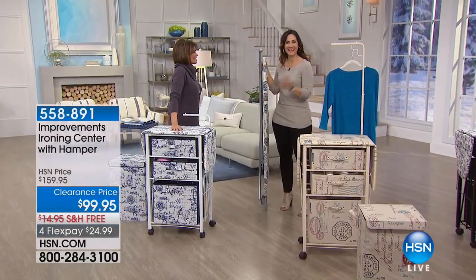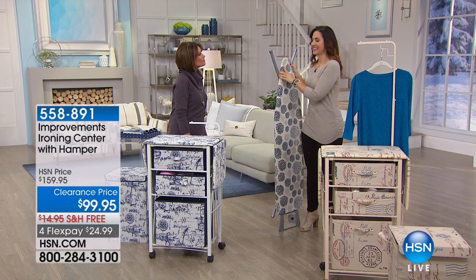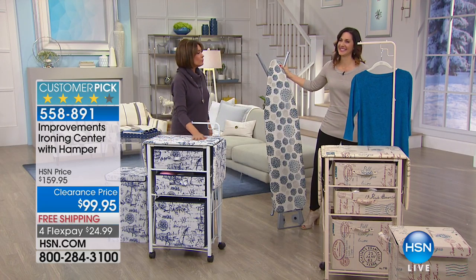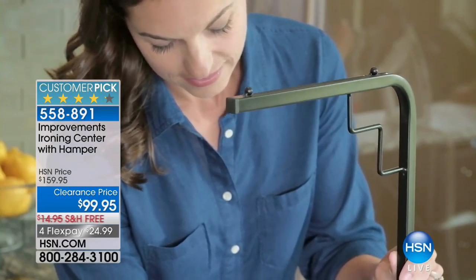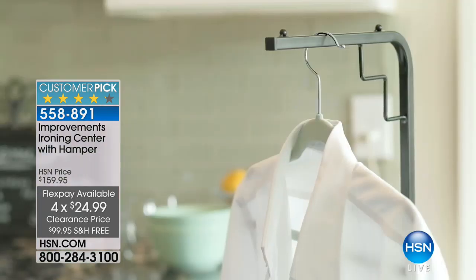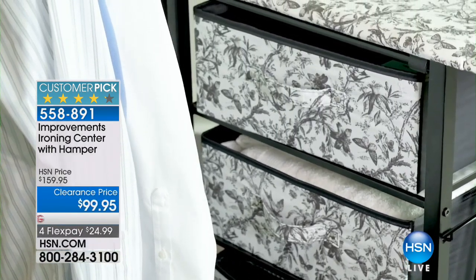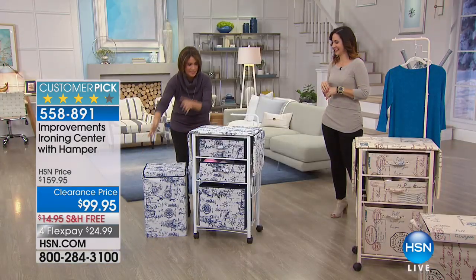Rebecca is joining us — look what she has in her hand. It's that ironing board that we've all grown up with for generations. Here's what you're going to do: replace this and all that hassle with this beautiful piece of furniture — the Improvements Ironing Center. It's the best price we do — $99.95 on four flex payments, shipped to you absolutely free of charge. And today we're including the matching hamper. So you've got the hamper included at the best price we do on the ironing center.